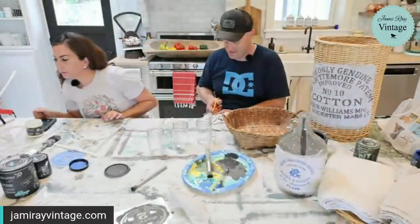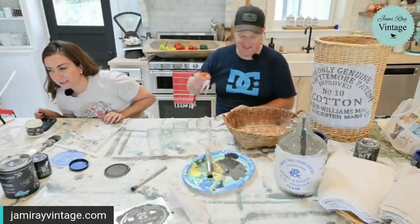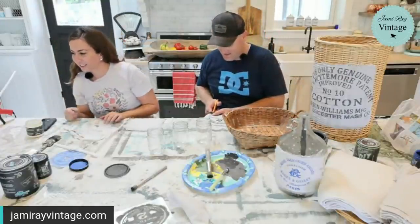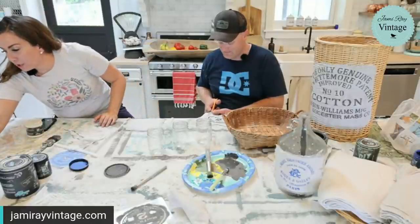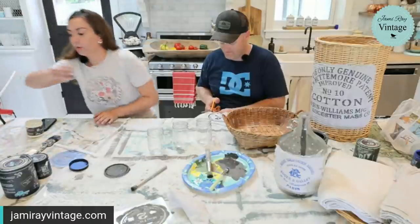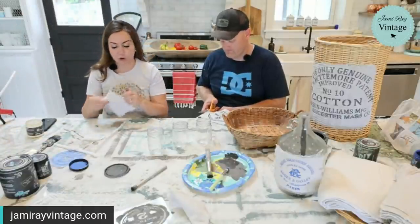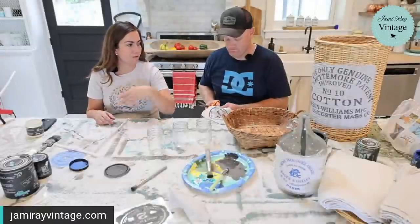Amy says she literally has over 50 baskets and this gave her serious inspiration — go start making over those baskets now that you're over the pneumonia! Also, you can use parchment paper between your iron and the project, or what I like to do since I'm lazy is just take extra drop cloth and throw it over the top.